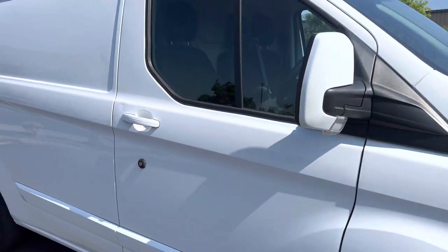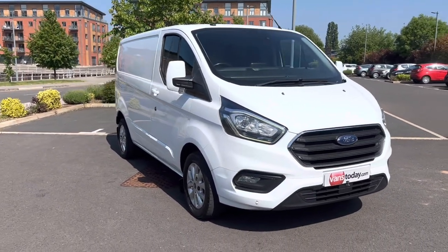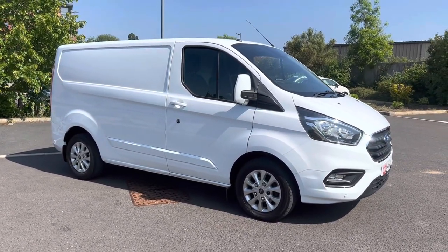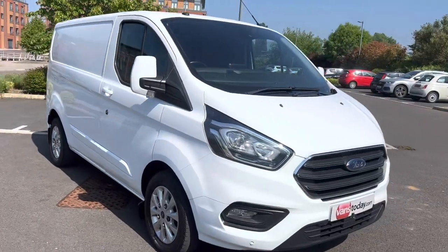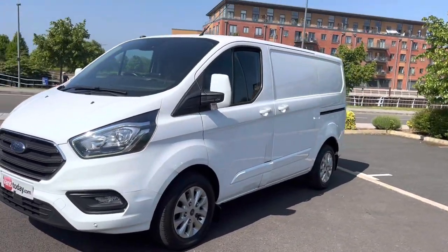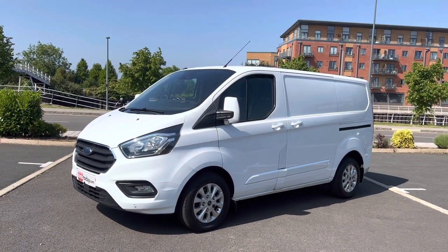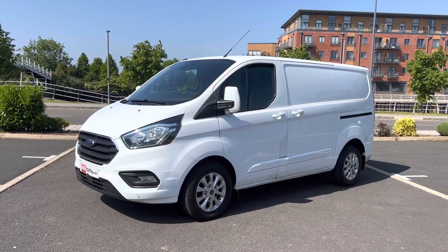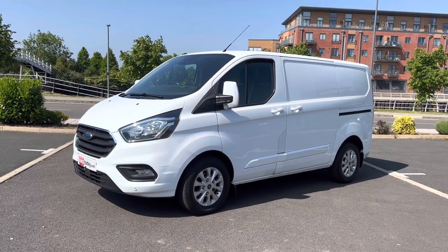And there we go. There are 50 to 60 photos of this van on our website — vanstoday.com. We are Vans Today Worcester, based in the centre of the country, offering nationwide delivery, part exchange and finance. Feel free to give us a call on 01905 672 080, or email us at sales@vanstoday.com. If you're worried about who you're buying off, check out our reputation online — we have reviews on Google, Facebook, LinkedIn and Instagram. Always do your homework. If you want to be kept up to date with all our latest purchases, please like and subscribe to the YouTube channel. Thanks very much — about 15 minutes of your life wasted there, but if you're interested in buying this van it saves you a load of time coming to look at it and gives you an honest description of what she's like. Cheers folks, see you later, bye.